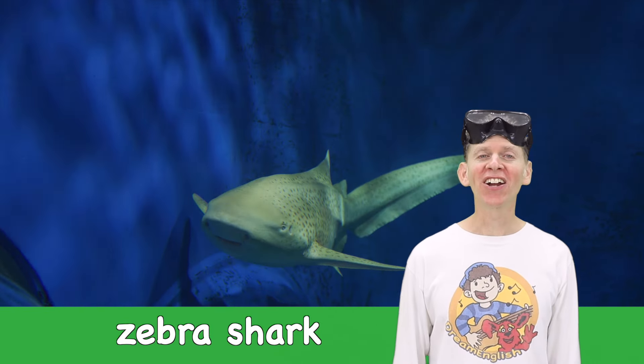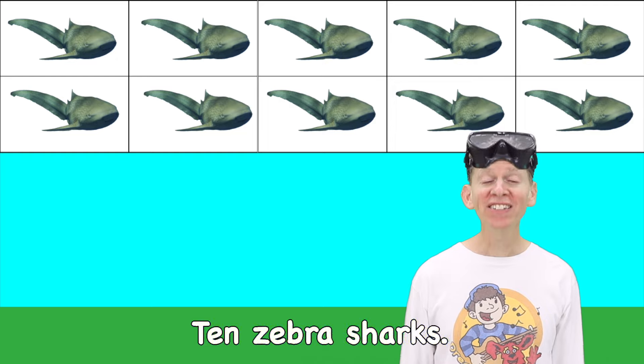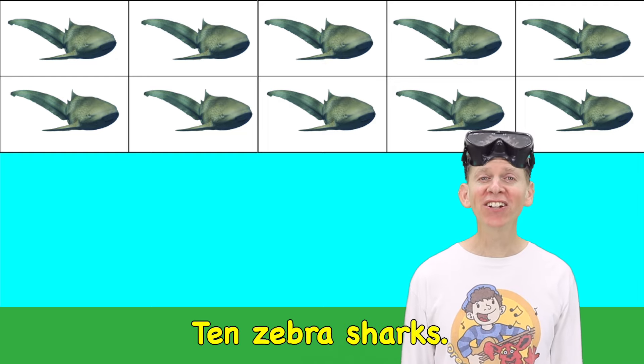Zebra shark! How many do you see? Ten zebra sharks. Ten!